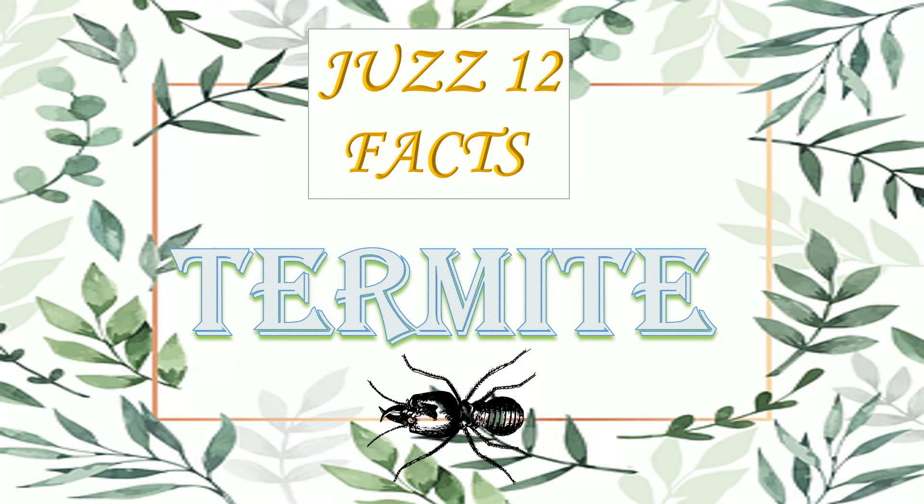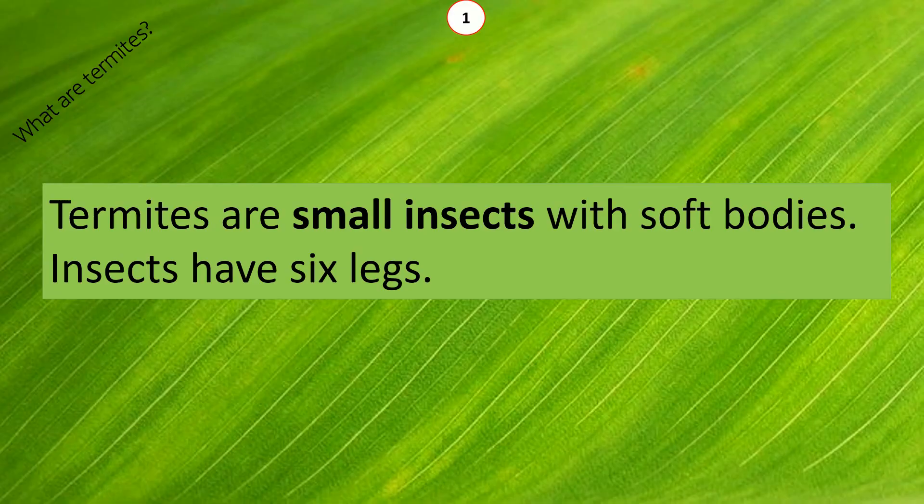In just 12 facts we are going to learn about termites. What are termites? Termites are small insects with soft bodies. Insects have six legs.